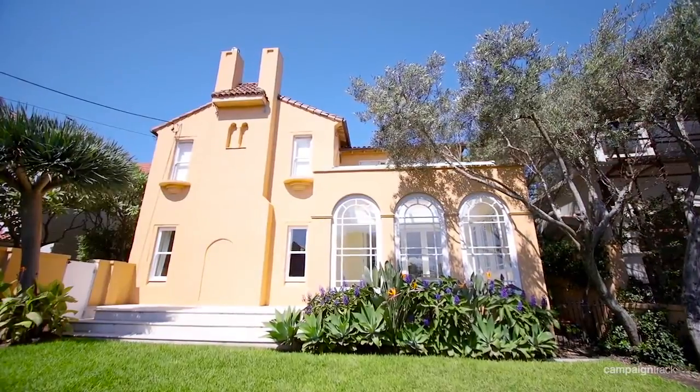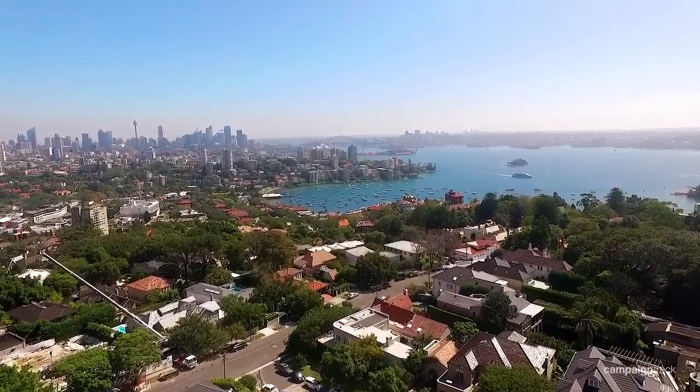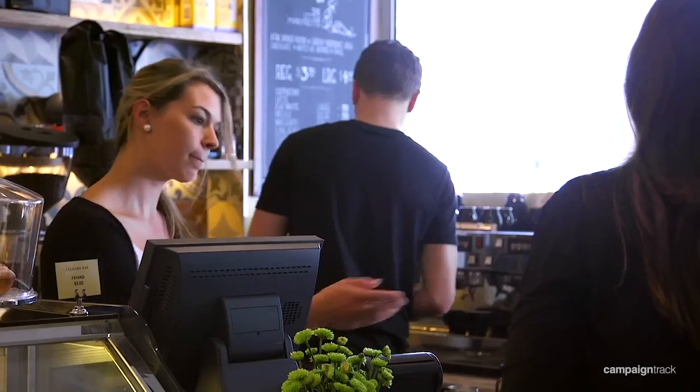The location is premier, sitting at one of the highest points in Bellevue Hill in a cul-de-sac street, close to some of Sydney's best private schools and amenity. It really is a desirable location.